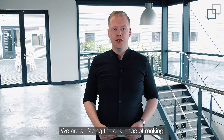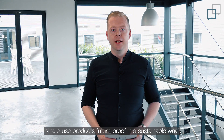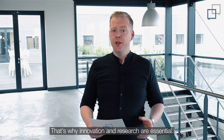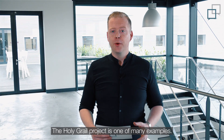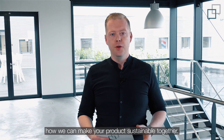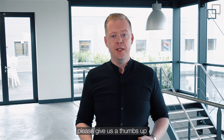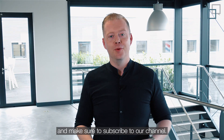We are all facing the challenge of making single-use products future-proof in a sustainable way. That's why innovation and research are essential — the Holy Grail project is one of many examples. Give us a call and let's discuss how we can make your products sustainable together. If you liked this episode of Tech Talk, please give a thumbs up and make sure to subscribe to our channel.